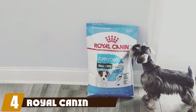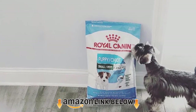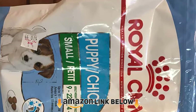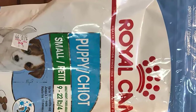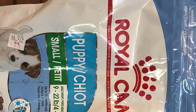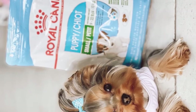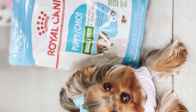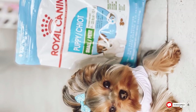At number four, we have Royal Canin Small Puppy. If your Maltipoo is just a puppy, you'll want a food suitable for their age and size. Our recommendation is the Royal Canin Small Puppy dry dog food. This kibble contains 29% protein overall and is made especially with small breed puppies in mind. The blend aids with a growing puppy's digestion and has all the vitamins and minerals needed to grow into a healthy, happy full-grown dog.